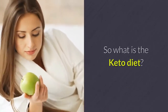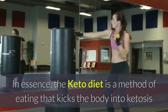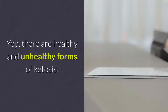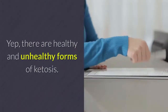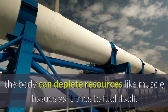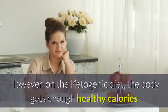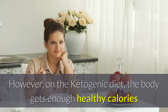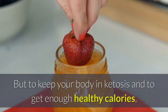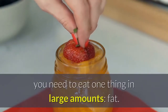So what is the keto diet? In essence, the keto diet is a method of eating that kicks the body into ketosis and keeps it there in a way that's healthy and sustainable. There are healthy and unhealthy forms of ketosis. In the most extreme expression of ketosis, like during starvation, the body can deplete resources like muscle tissue as it tries to fuel itself. However, on the ketogenic diet, the body gets enough healthy calories that it never needs to go beyond simply burning fat. To keep your body in ketosis and get enough healthy calories, you need to eat one thing in large amounts: fat.